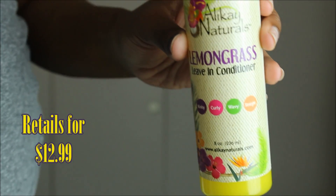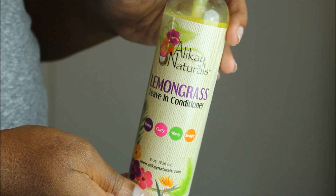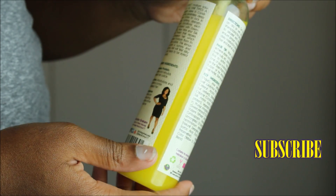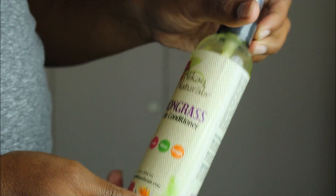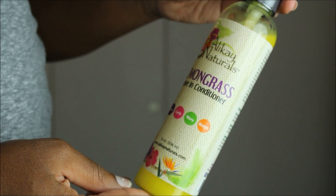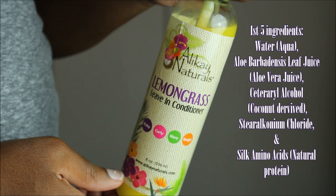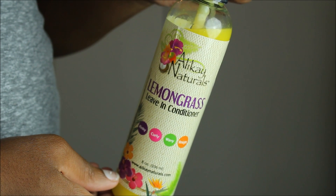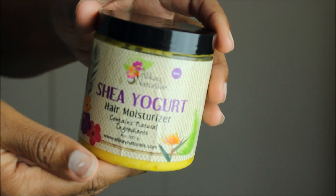I picked my product up from my local Target. This Lemongrass Leave-In Conditioner actually has silk amino proteins, aloe vera, and of course lemongrass oil that helps reduce hair shedding and promotes shine and volume. I love the bottling on here — it has a little spray nozzle which a lot of leave-in conditioners don't have, and it's 8 fluid ounces. Here are the very first 5 ingredients; feel free to pause the screen if you want to read up on them.